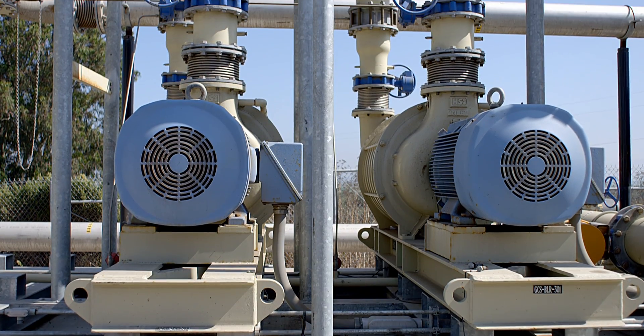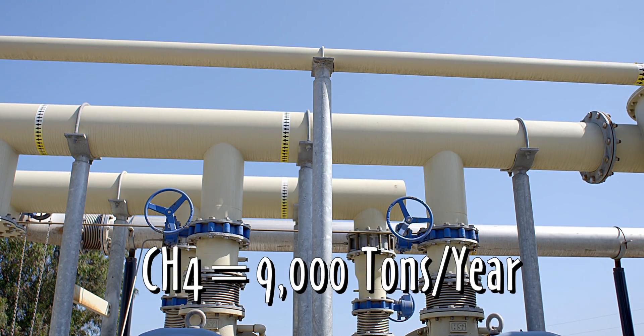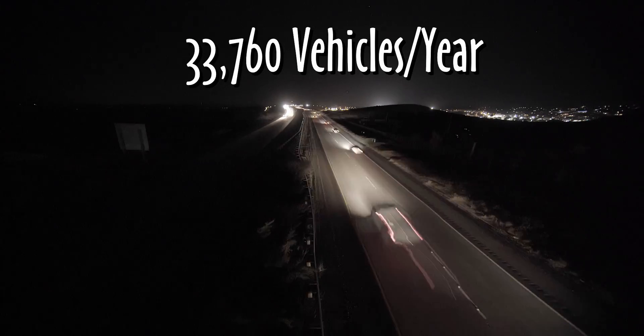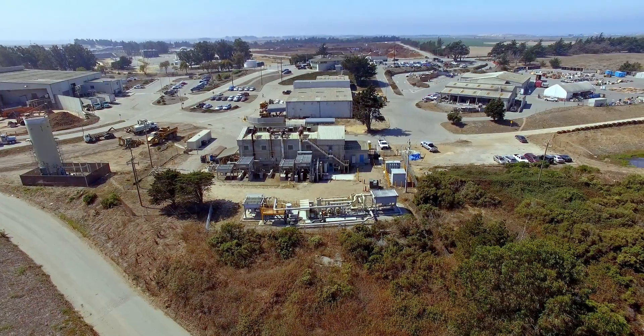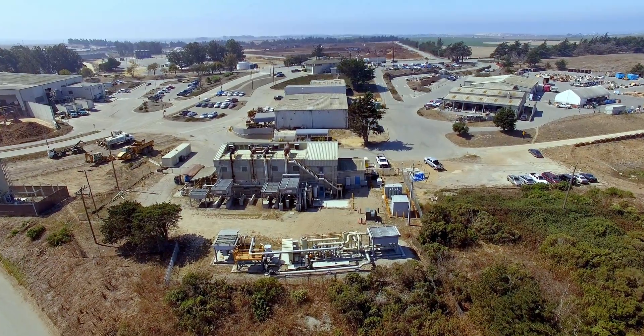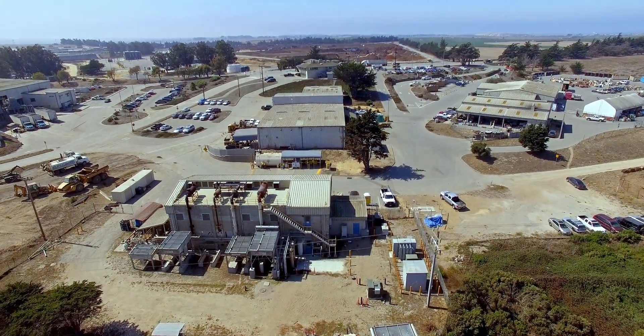The methane portion of the biogas removed from the landfill amounts to more than 9,000 tons a year, the equivalent of removing 33,760 vehicles from the road. Electricity produced from landfill gas is classified as renewable energy, and the power project allows the district to be 100% energy independent.